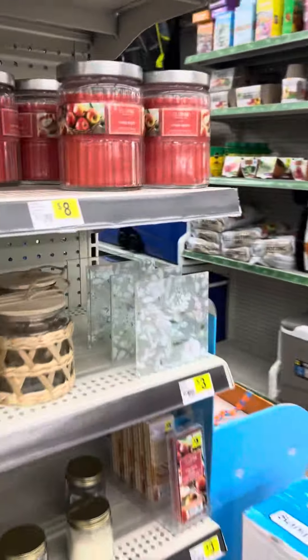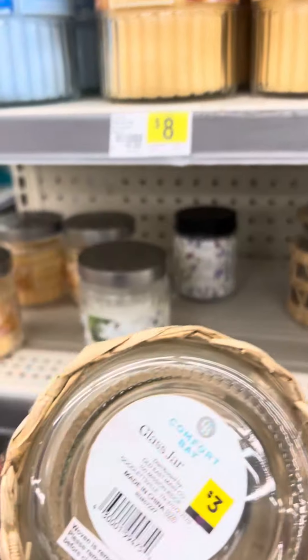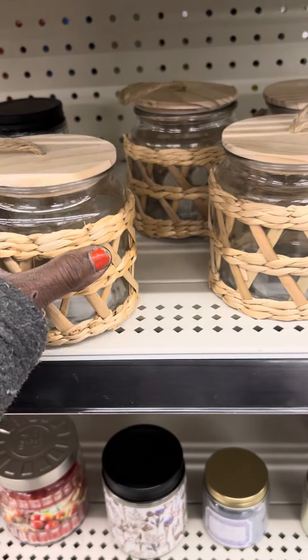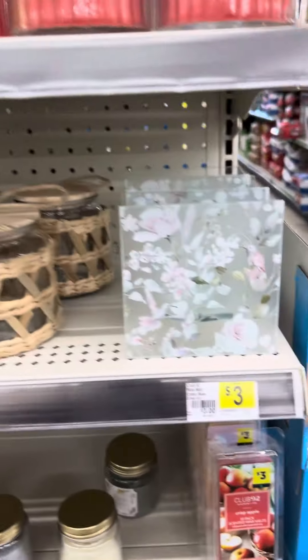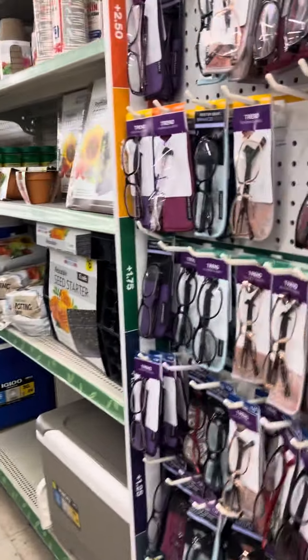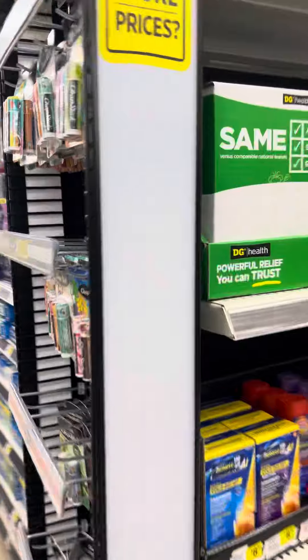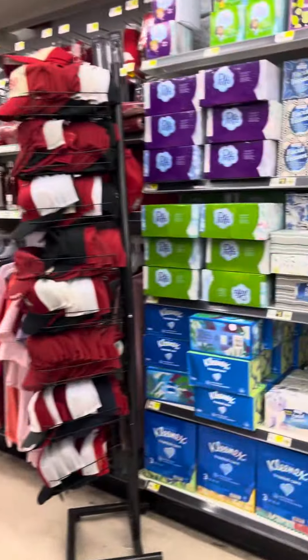I think Daddy got some. I don't know if it's still good over there. This is cute too — you can make this out. That's cute, you can make this. But I still ain't seeing no markdown section, because I guess they took theirs out. Oh my God, so we can't be doing any penny shopping today, guys, because I don't see no markdown section.